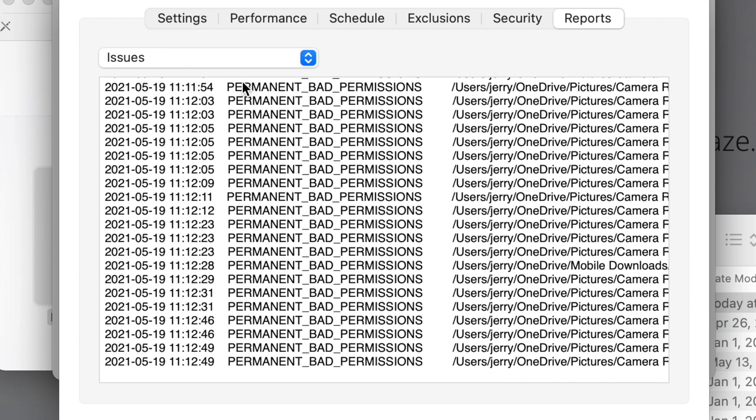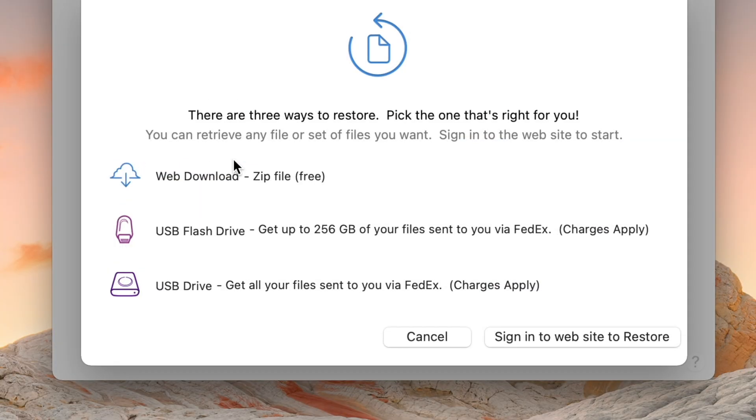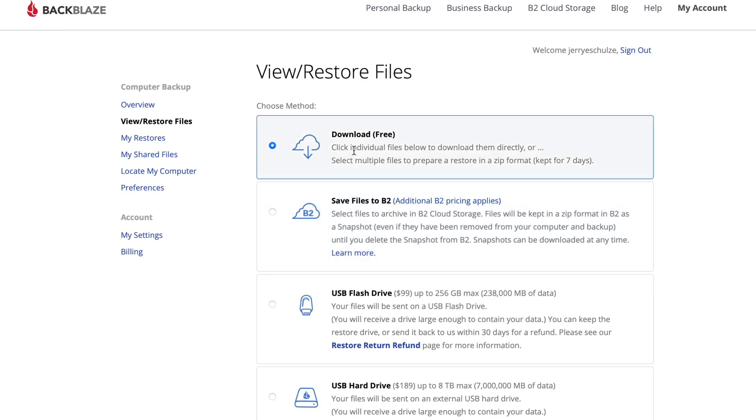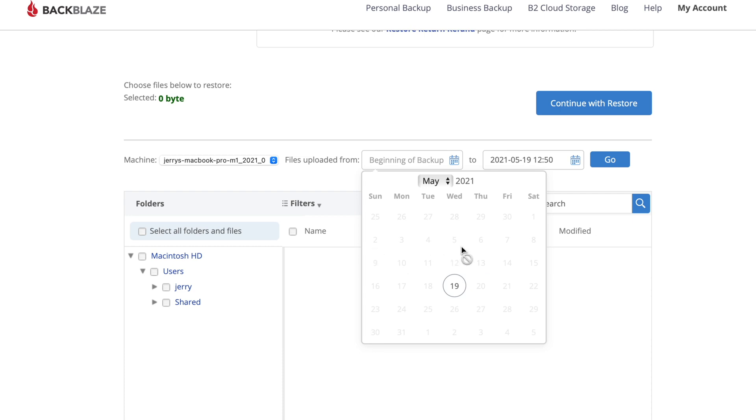The initial backup is probably going to take a while, but what good is a backup if you can't restore? So let's test out a restore. There are a couple of options: you can download files for free from Backblaze's website, which is what we're going to do, or you can order a physical drive if you need to restore a large amount of files quickly. Sign into the web interface, select the free option, and down here you can select a date — if you deleted or modified a file and need a previous version, you'd select the date from the last known good version.